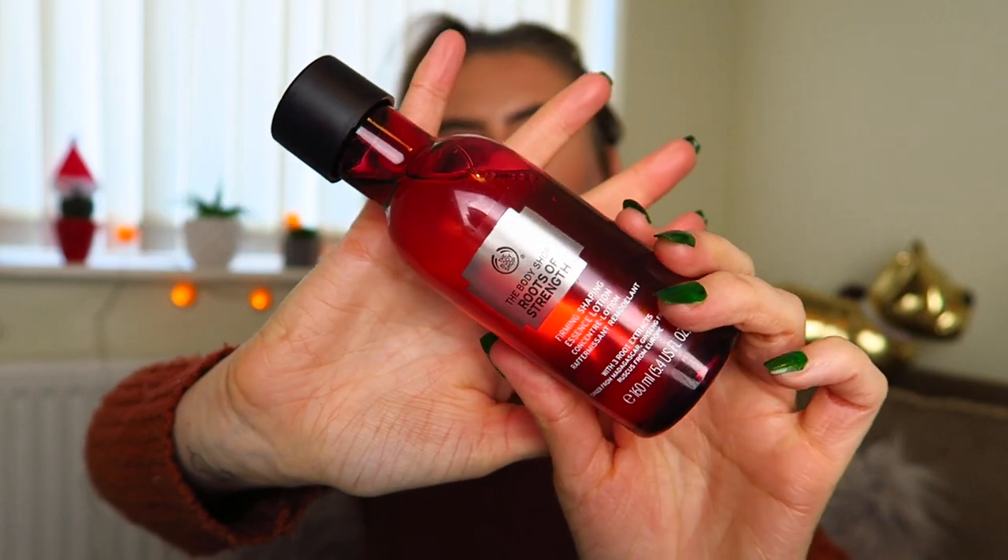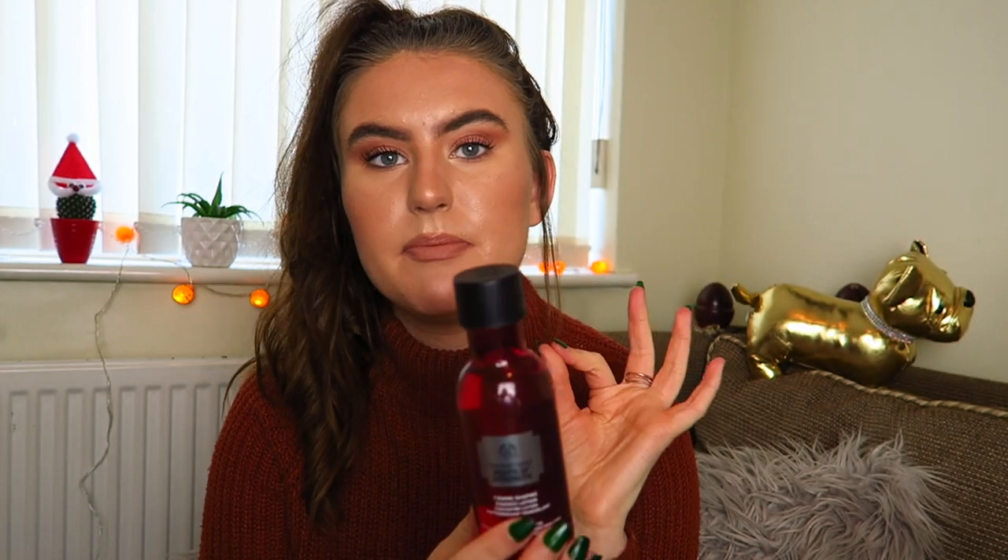This is the Roots of Strength Firming Shaping Lotion, meant for people with older skin. It's a nice red colour — if you had this in your bathroom it would look nice. I have the Drops of Youth one and that's really hydrating — probably one of my favourite products. So I wanted to try this one. It is really expensive so I got it when it was free. It's meant to make your skin feel quite firm and also reduce wrinkles. People say it's like Botox, which I think is a slight exaggeration.